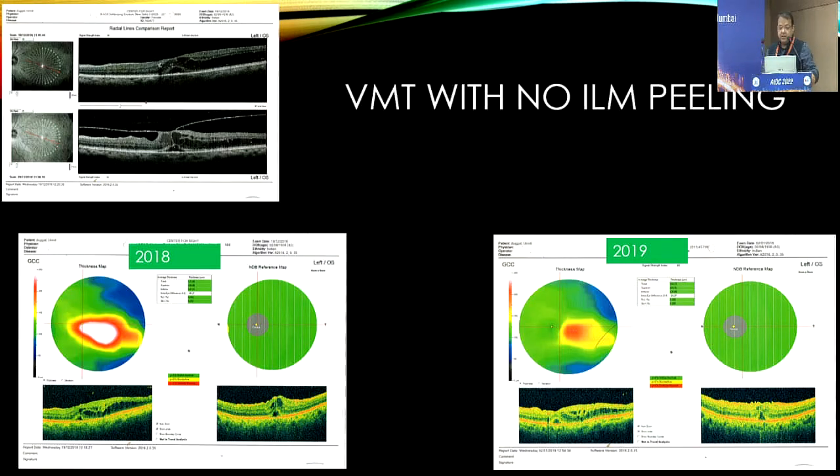Now this is a patient of vitreomacular traction. We have not peeled the internal limiting membrane, and you can see the 2018 and 2019 pictures — the non-peeling island. There is no loss in ganglion cells.